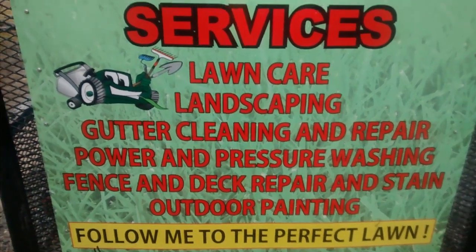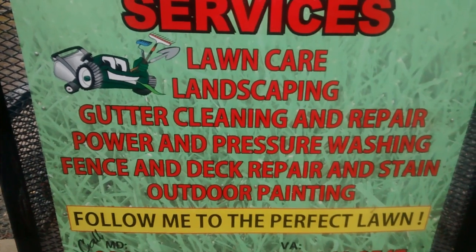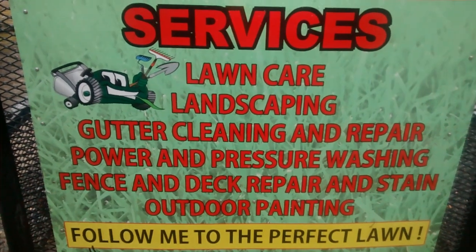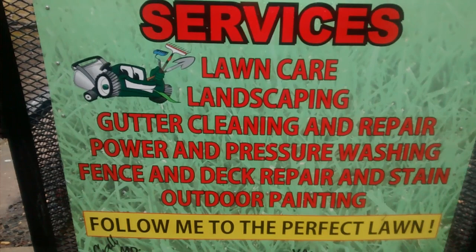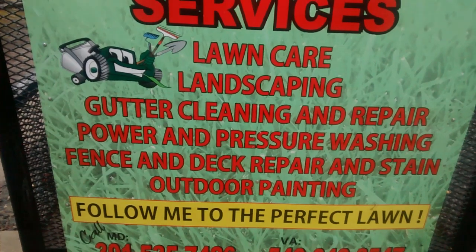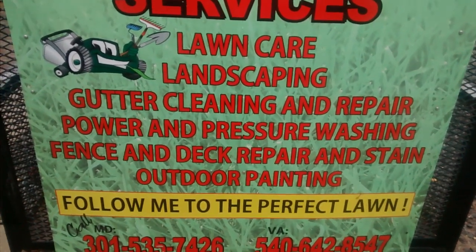Hello, this is Don with Dynamo Services located in Northern Virginia. There are many services you can provide other than lawn care — you can provide lawn care, landscaping, gutter cleaning and repair, power and pressure washing, deck and fence repair and stain, and outdoor painting.